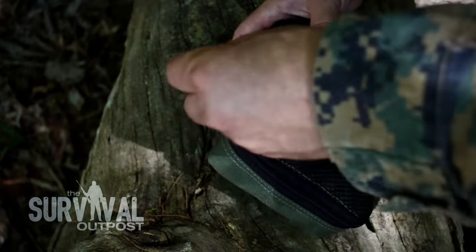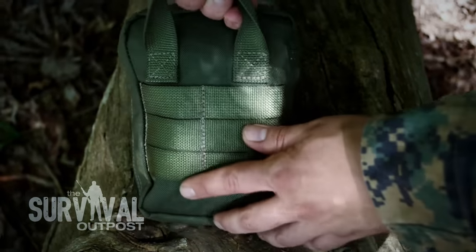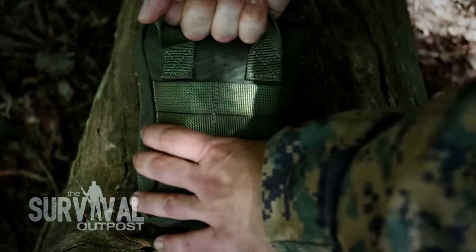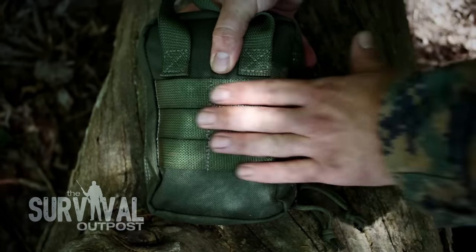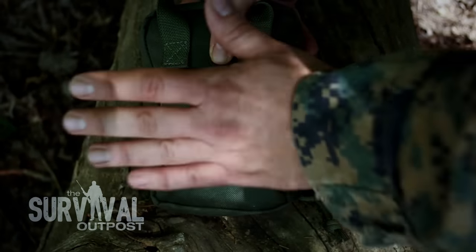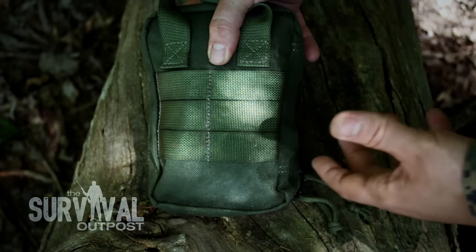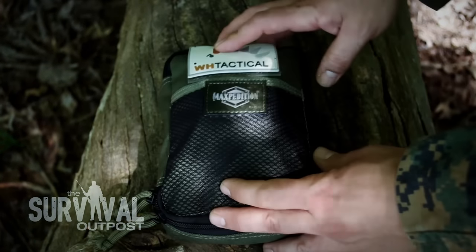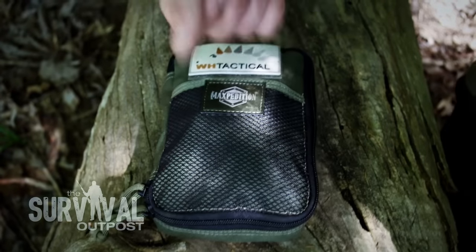The paracord zipper pulls make it very easy to use if you have gloves on or your dexterity is limited. On the back there's a heavy-duty grab handle with extra double stitching, so it's not going to tear off. There are also three rows of PALS MOLLE-compatible webbing so you can attach this to any pack or larger pouch. That covers the pouch — let's open it up and see what's inside.